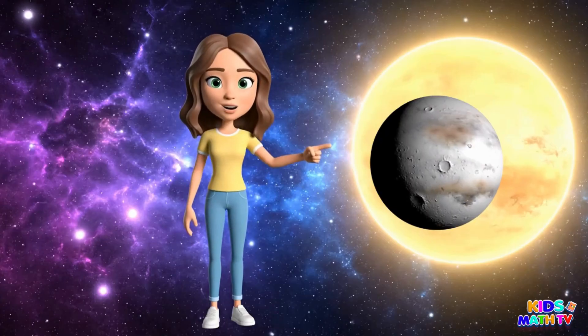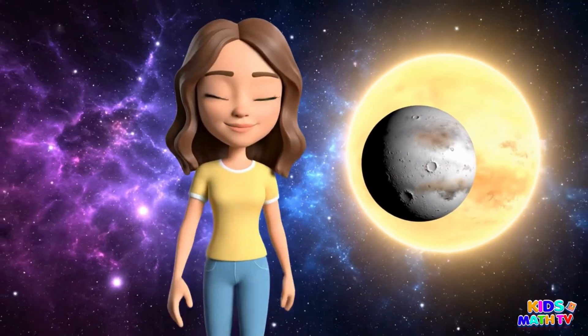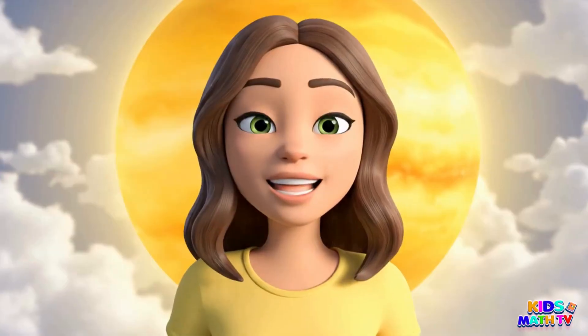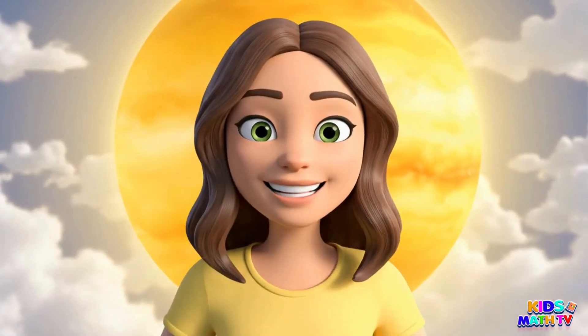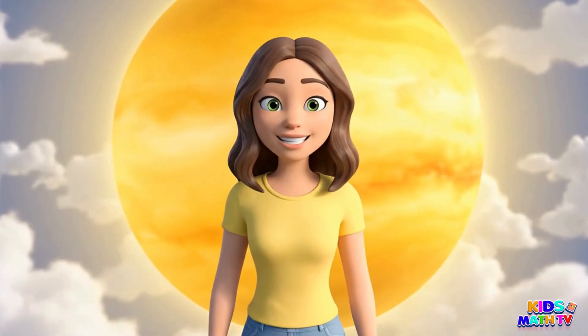This is Mercury. It's the closest planet to the Sun and the smallest one too. This is Venus. It's covered in hot clouds and is the hottest planet in our solar system.